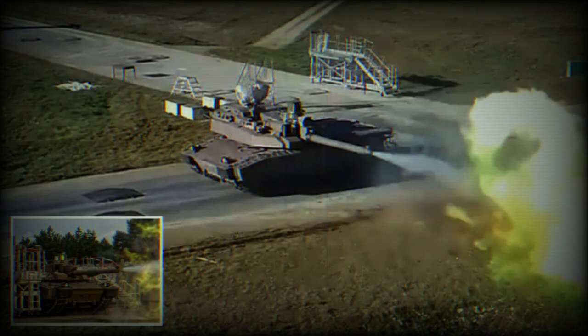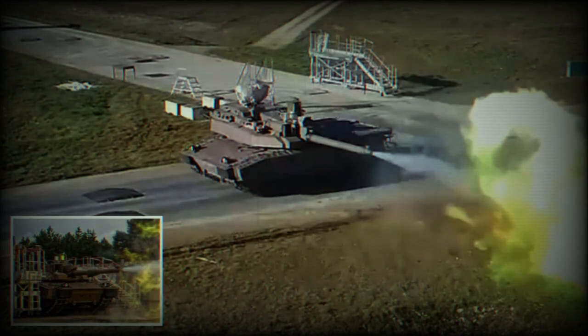The Leclerc XLR is powered by a Wärtsilä V8X hyperbar diesel engine, which provides an impressive 1,500 horsepower. Also installed is a turbo-mecha gas turbine. The tank's electronics include the Scorpion Common Vetronics and contact radio for efficient blue force tracking and augmented reality.